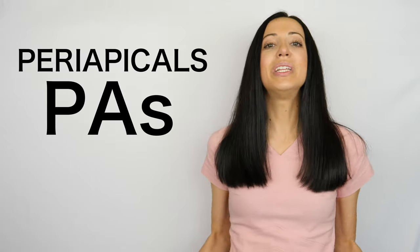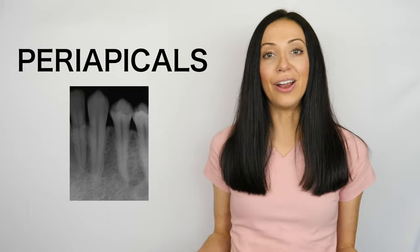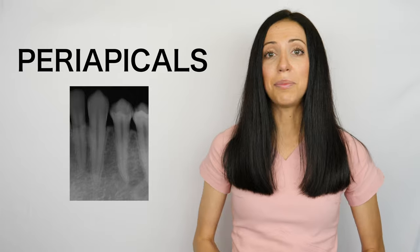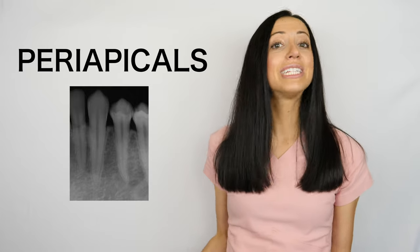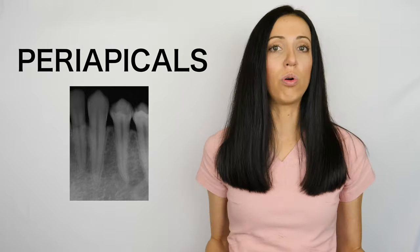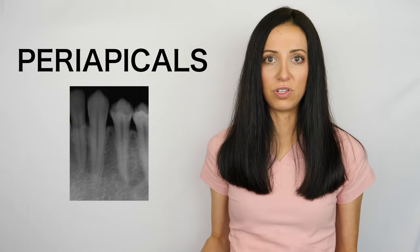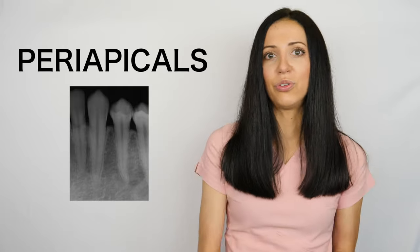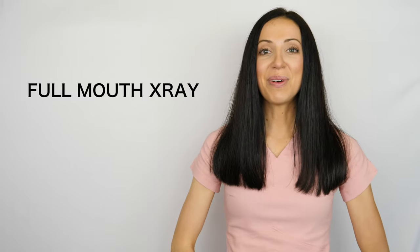Periapicals, also called PAs. When you need to see the entire root and the area around it — like to check for an abscess or a tooth infection — this is the type of image that will be used. It is generally taken if you are having tooth pain or a specific tooth is being monitored for some reason, or if there is reason to believe that there is something going on with a specific tooth or area or region of the mouth.